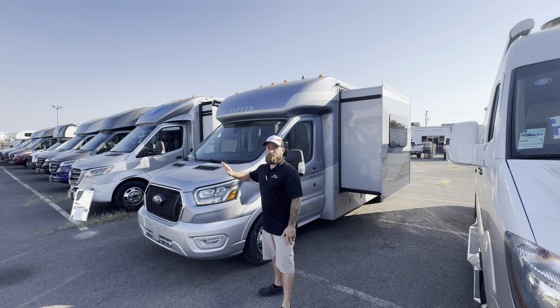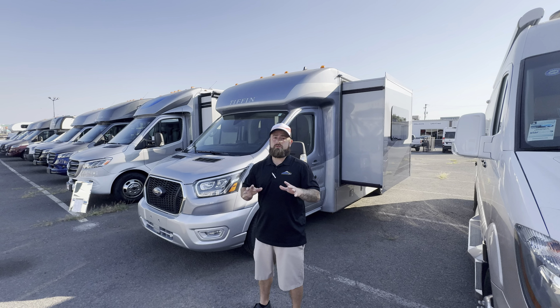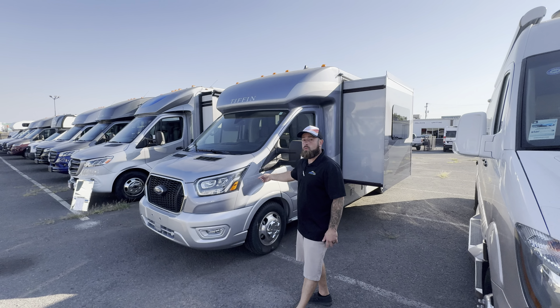This is on the Ford Transit chassis, 3.5 liter EcoBoost, 10 speed transmission, and all-wheel drive.